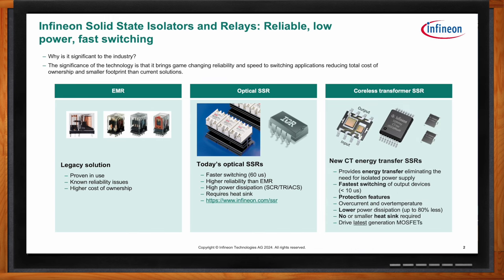What we're talking about is Infineon's new coreless transformer energy transfer SSR. We've released five different products that provide energy transfer over the isolation barrier through a coreless transformer. That energy transfer eliminates the need for an isolated power supply on the output. They offer much faster switching than optical solutions and include integrated protection features: over-current, over-temperature, and a Miller clamp that prevents inadvertent switch turn-on in noisy environments. They drive the latest generation MOSFETs with up to 80% less power dissipation than typical photovoltaic and SCR triac solutions, requiring no or a much smaller heat sink.